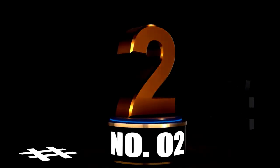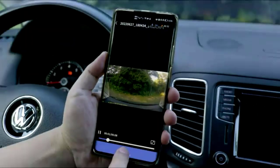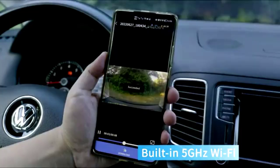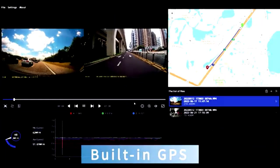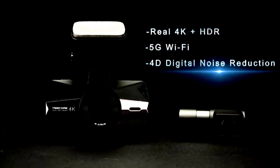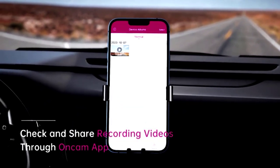At number 2. The Nextbase 622GW front and rear dash cam is like having a personal security guard for your car, but this one works 24-7 and doesn't take coffee breaks. Offering true 4K resolution at 30 frames per second, this dash cam captures every detail with ultra-high-definition clarity, from license plates to those unexpected roadside surprises. The Wi-Fi, GPS, and Bluetooth capabilities mean you can instantly access, share, and store your footage without any fuss.